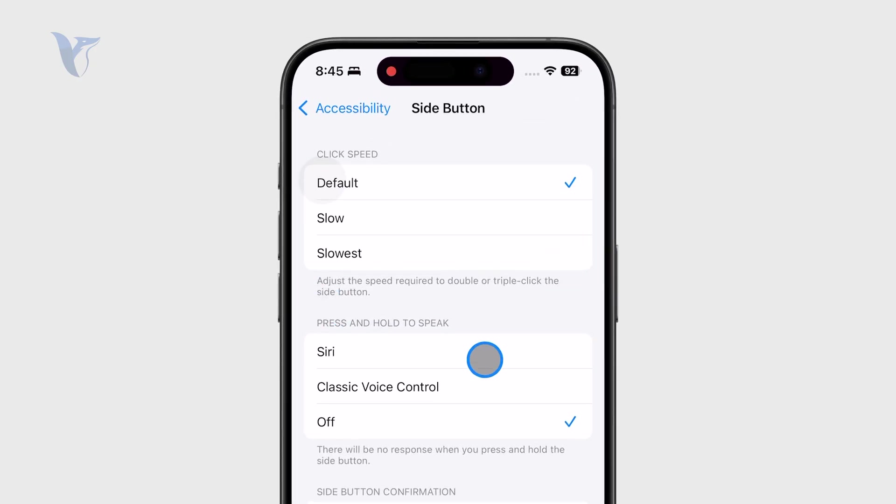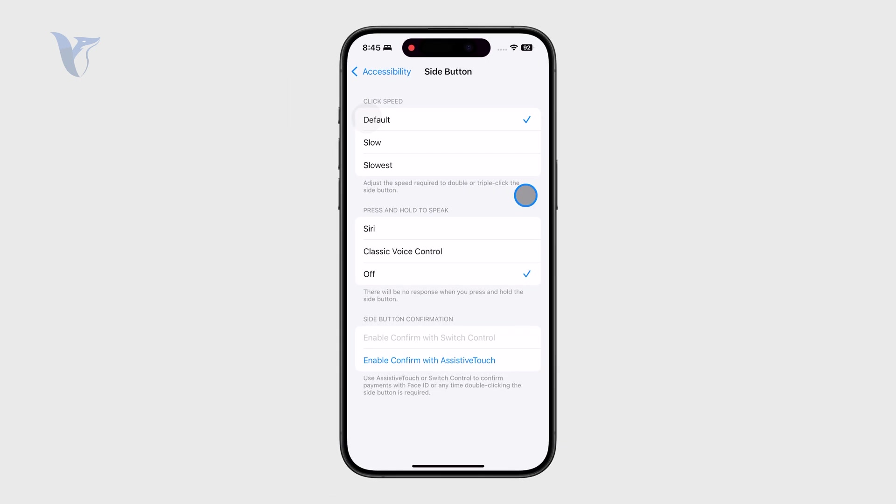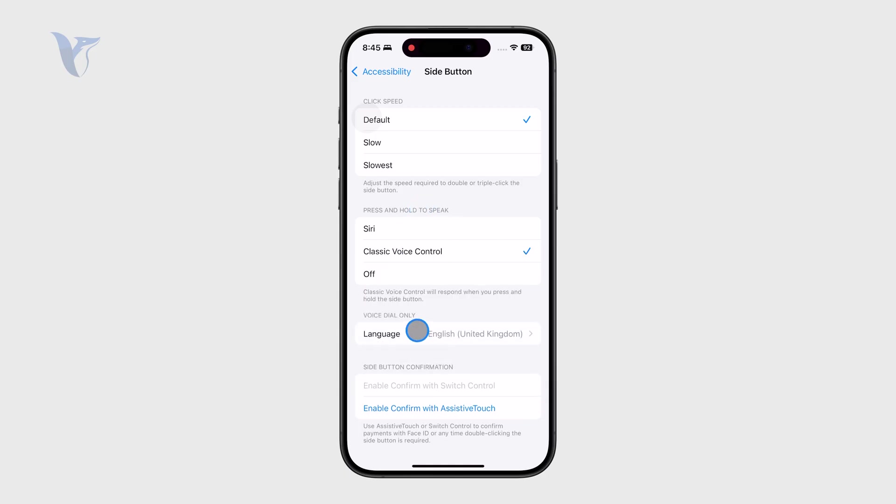Right now, if it's set to Siri or Apple Intelligence, your screen will light up at the edge. You can choose it to be the classic voice control, or even have nothing happen at all when you hold down the power button.